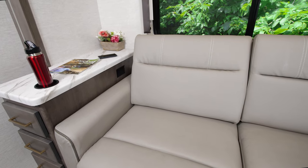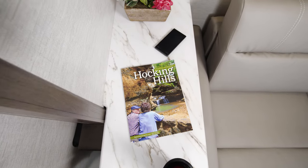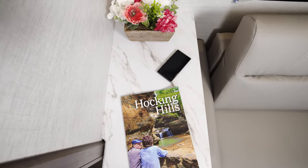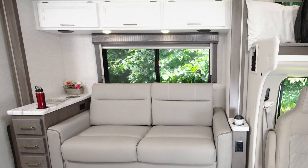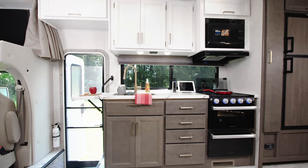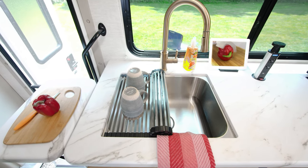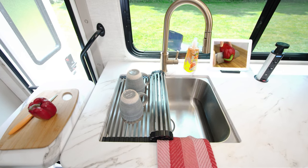No matter how you're using this sofa, having this large side table is a great way to stay organized. It has a cup holder, wireless charging, room for what you need, and there are three large cabinets above. Over to our campsite kitchen, you'll find all the goodies.